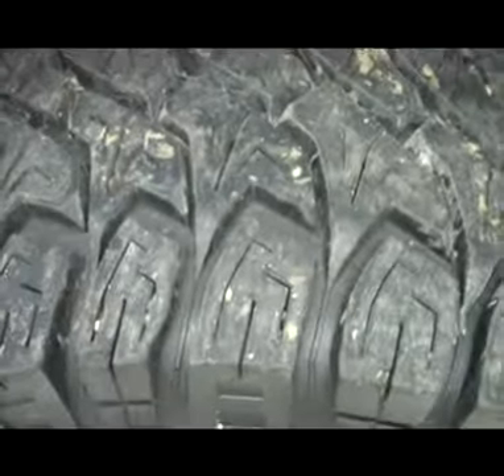This truck does have a lift on it. Front tires are in the 75 to 80% range.